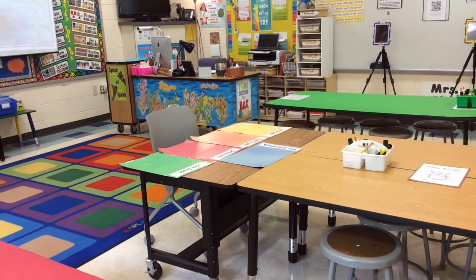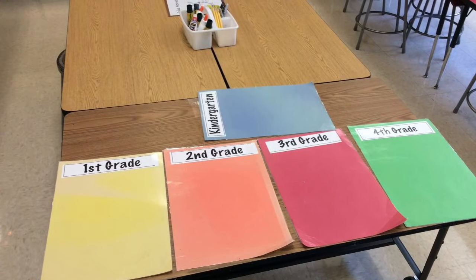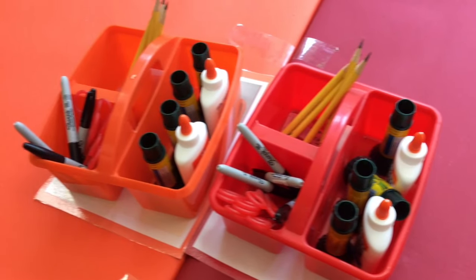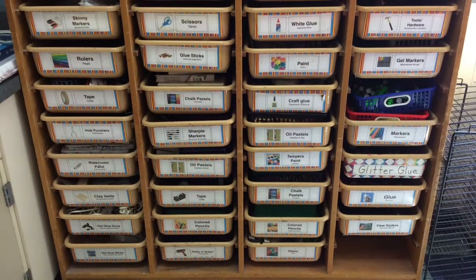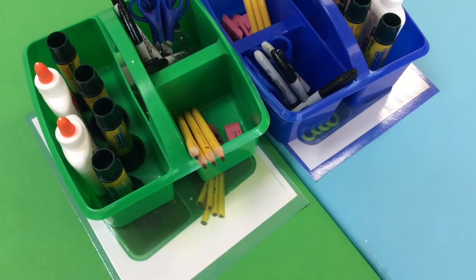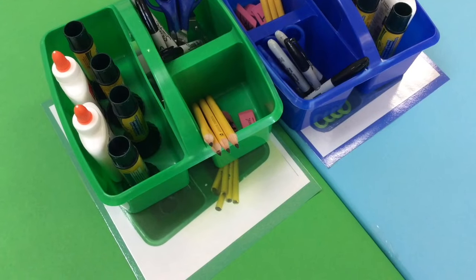This is the supply table. Sometimes important things are there to be picked up as you come into class. Sometimes the stools get moved around and you have to reach under the table to find yours. The supply tabs on the table have everything you need, and if we need something extra, we can always pass it out later. Please make sure they're neat and clean before you leave.